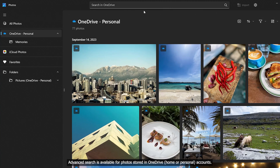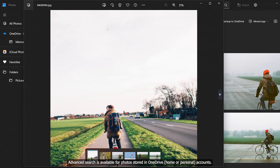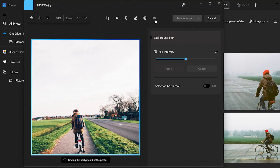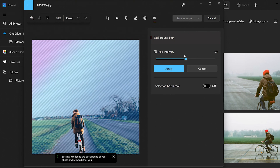Moving on, and seeing as we just talked about photos, let's talk about new updates to the Photos app. One of the things you'll be able to do is use advanced search. This lets you use keywords to search for photos in your library — so if you want photos from vacation or just all your pictures of dogs in one place, you can more easily search for it. Another new feature is you can use the Photos app to apply background blur to your photos, using AI to give you better depth to your images.